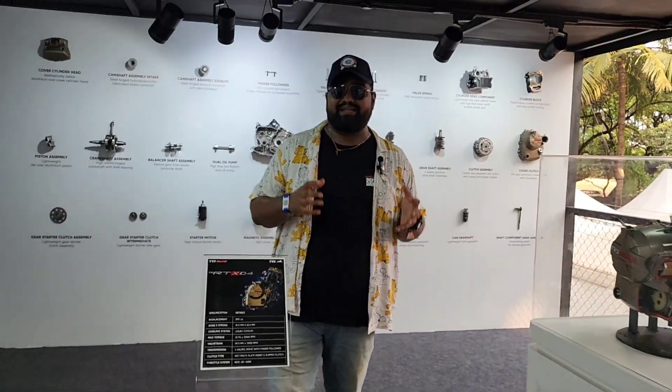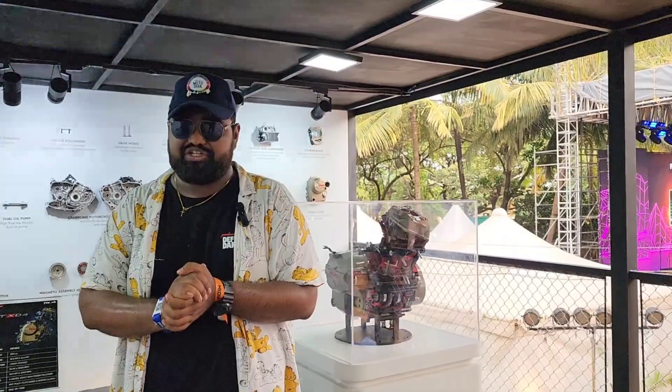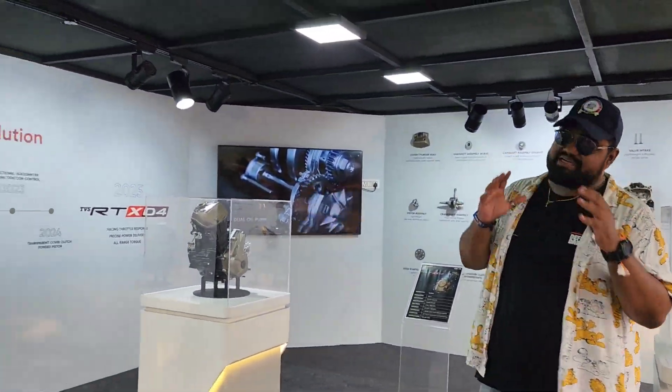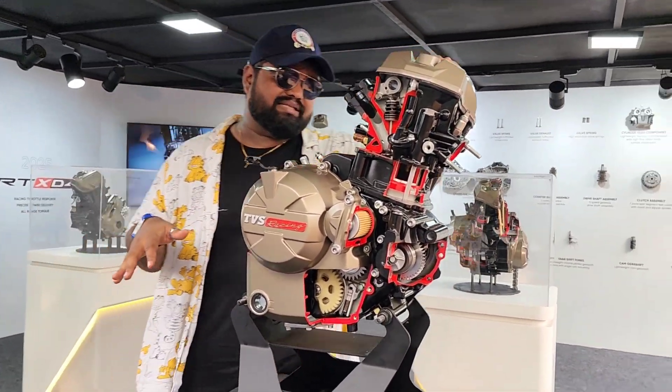Here at TVS Motor Soul 2024, TVS has showcased their latest engine — the latest innovation — and this engine is called the RTX D4. As you can see, we have an open engine right here where you can see all the parts.